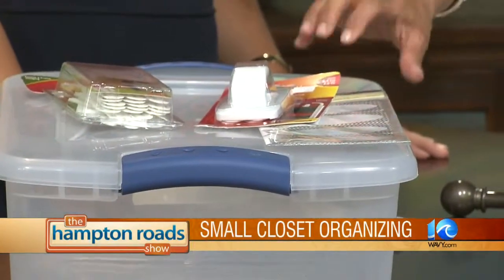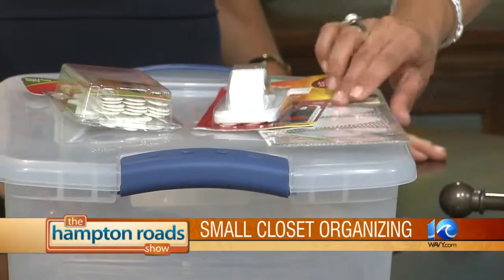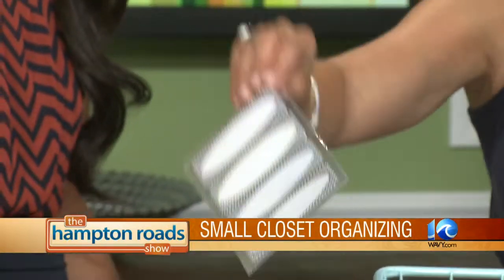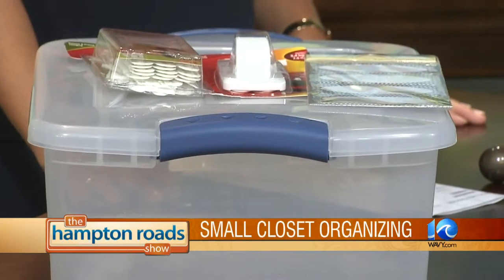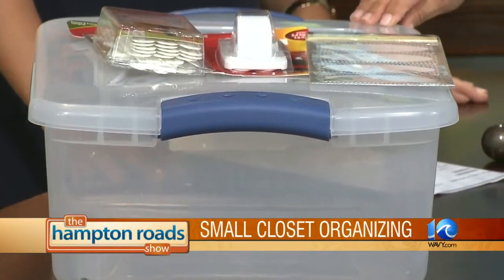This is a great container for seasonal items — hats, mittens, scarves, gloves. Stick them all in there, add a cute label, and it can go on the top shelf of a closet. You can have two or three, and you can stack these, which is great.